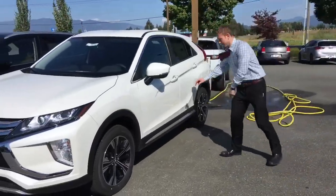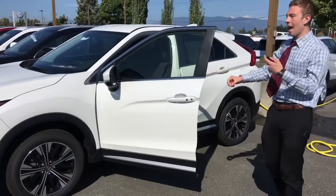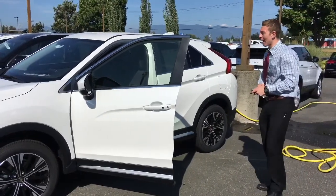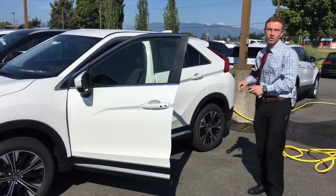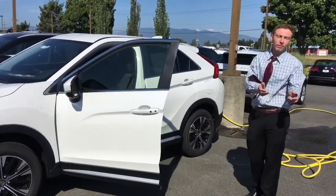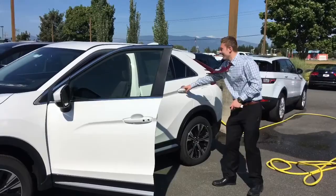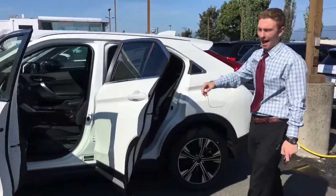And why do you ask? It's because of all the features that they have included in this package deal. And it's going for 25 miles per gallon on average, and it also has a touchpad touch screen so that you can maneuver quickly while you're driving — but for the most part, you'll be doing that when you're not driving, obviously. And it's got tons of spacious room in the back.